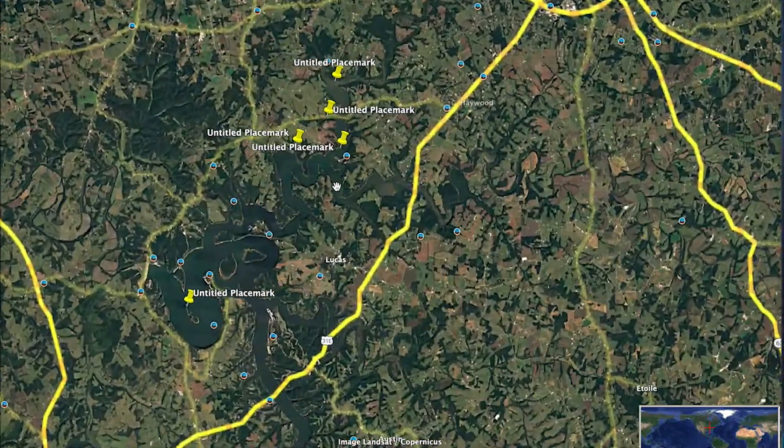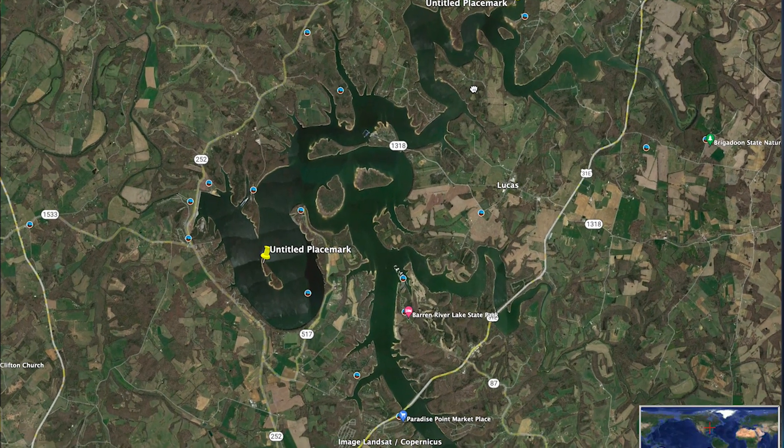Let's go to Barren River Lake - Charles Cook, thanks for sending that in. It's got lots of river arms, about a 10,000 acre lake. The lake level is a little high right now at 559 - normal pool is 552. I think this is one of those lakes that draws way down in winter and comes up to summer pool. When that happens, fish know every year that when the water comes up to that level, that's when they're going to come up and spawn.